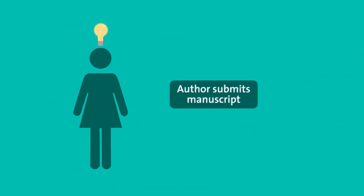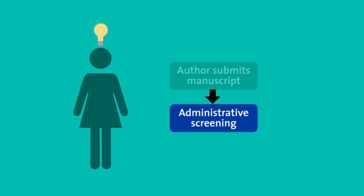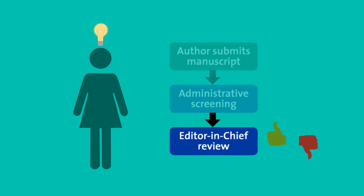Each journal does things a little differently, but when an author sends in a manuscript for publication, it usually undergoes a quick screening to make sure it's ready for review. Then the editor-in-chief decides whether the paper is a good fit for the journal.